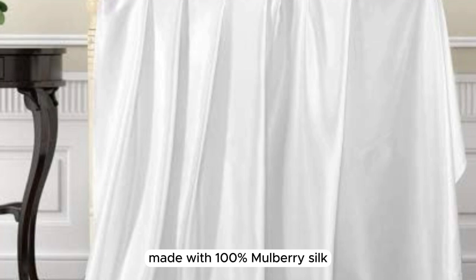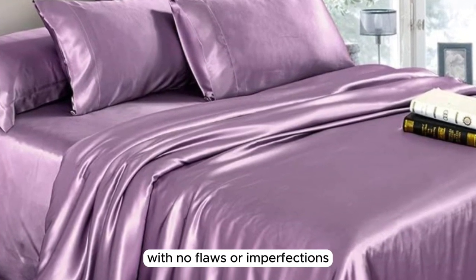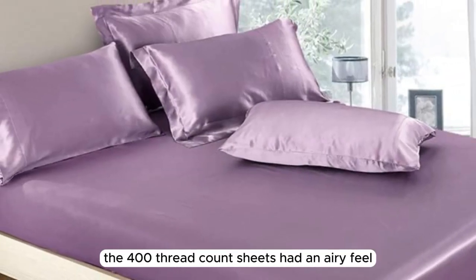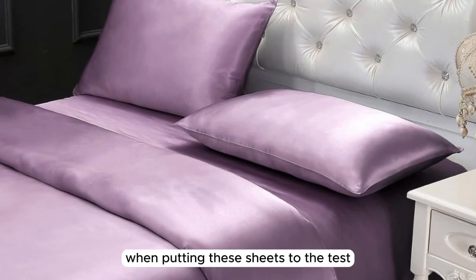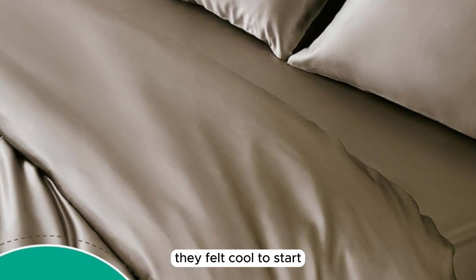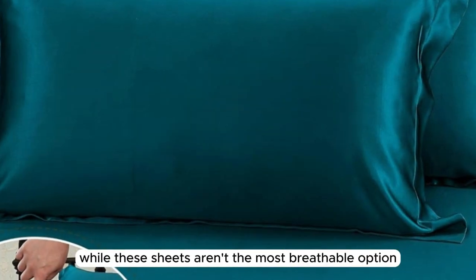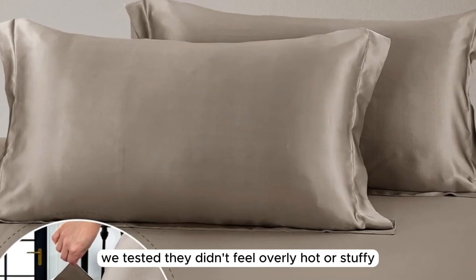Made with 100% mulberry silk, the construction quality is very high-end with no flaws or imperfections upon arrival. The 400 thread count sheets had an airy feel, and we loved their smooth and buttery soft texture when putting these sheets to the test. After making the bed, we were particularly impressed with just how luxurious the bedscape looked. When lying underneath the sheets, they felt cool to start and warmed up a bit after some time. While these sheets aren't the most breathable option we tested, they didn't feel overly hot or stuffy.